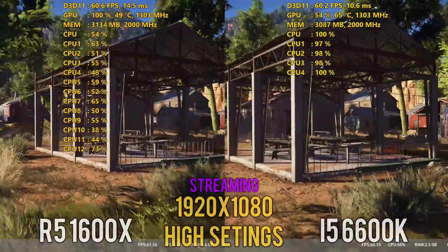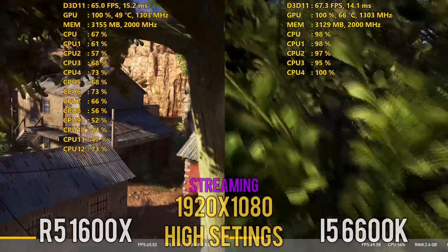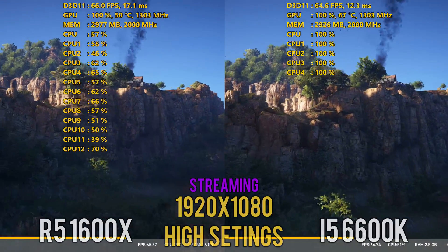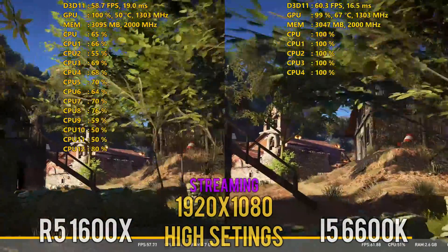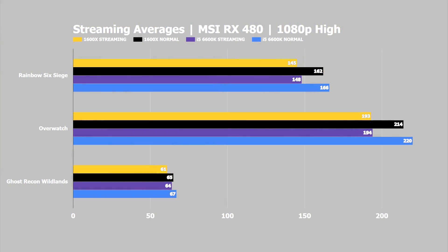Beyond straight gaming, I also measured the impact of streaming performance, running benchmarks while streaming to Twitch at 1080p 60fps at a bitrate of 6000. I expected the 6-core 12-threaded CPU to shine here, but despite the 6600K being pushed to 100% while streaming, it still pulled in better averages and minimums than the 1600X, though in two of the three games it lost more FPS than the 1600X. In Rainbow Six Siege, the 1600X lost 17 FPS going from 162 to 145, while the 6600K lost 18 FPS but maintained a higher average of 148 FPS.